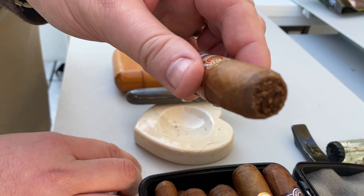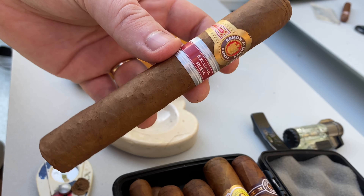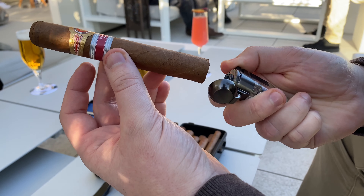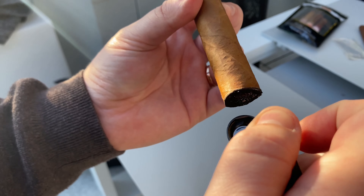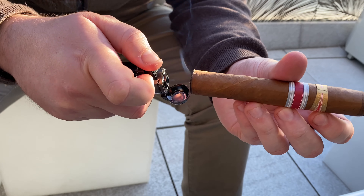It is the second Edición Regional for Russia, following Bolívar Emperador, a Gran Corona released in 2011. The wrapper leaf is much darker and the light brown color with a few veins shows us the caring for this cigar. Habanos only produce 6,000 boxes of 10 cigars.